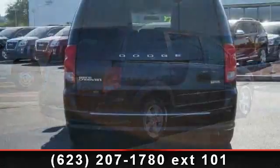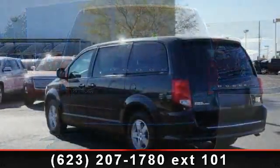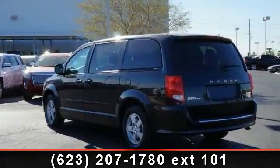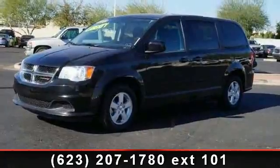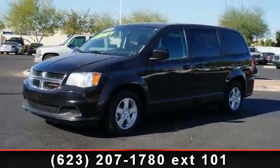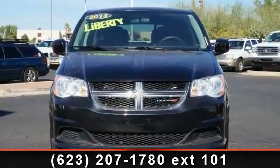Enjoy these notable features: power outlet, auxiliary audio input, ABS, power mirrors, CD player, power windows, AM/FM stereo, aluminum wheels, and rear defrost. Low mileage is an important factor in your purchase and this vehicle delivers a low odometer reading.